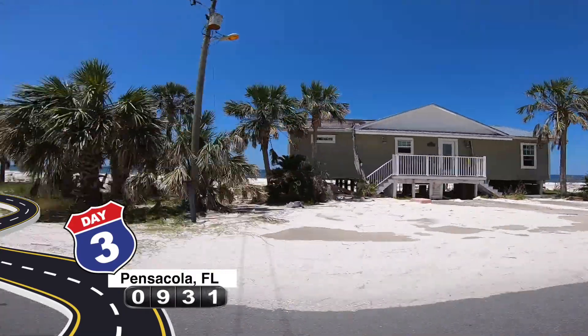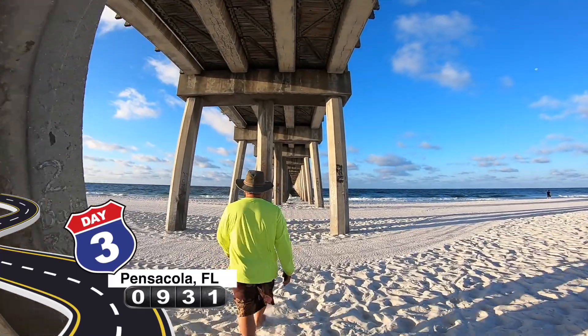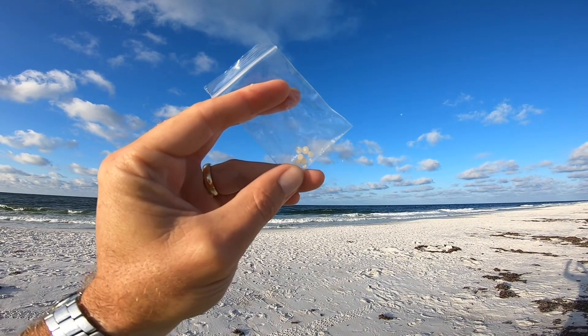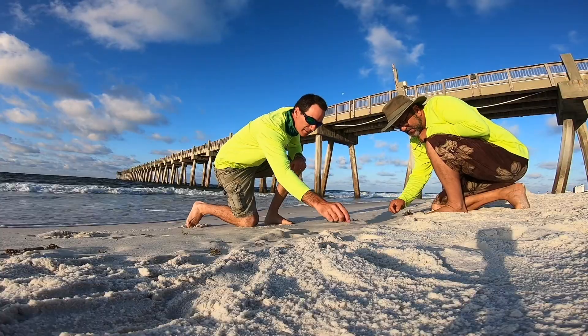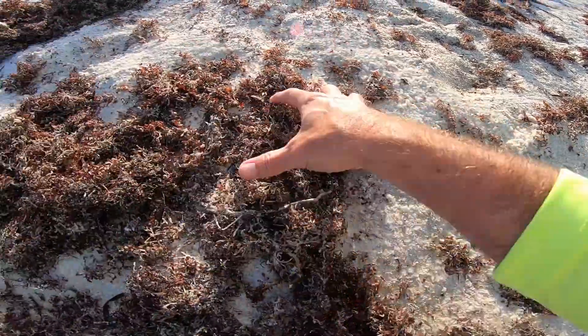This is Pensacola Beach — beautiful sand. Even in Pensacola, this was the last place we found pellets until we made it around to close to the Florida Keys. We found no pellets from here on, and Florida has very few manufacturers. Pensacola is the place that does have them.